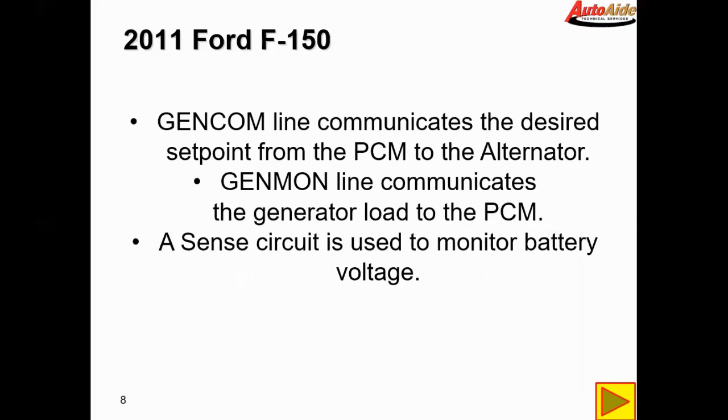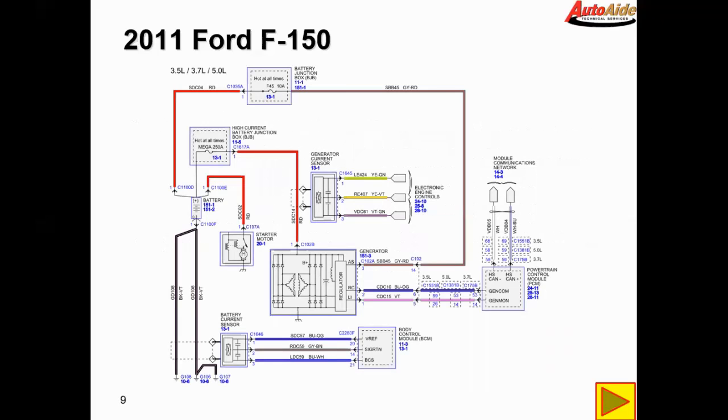After looking at the description and operation of the alternator, I found that the Gencom line communicates the desired set point from the PCM to the alternator. The Genmon line communicates the generator load to the PCM, and the A-sense circuit is used to monitor battery voltage. We're going to take a look at the alternator wiring on the next screen.